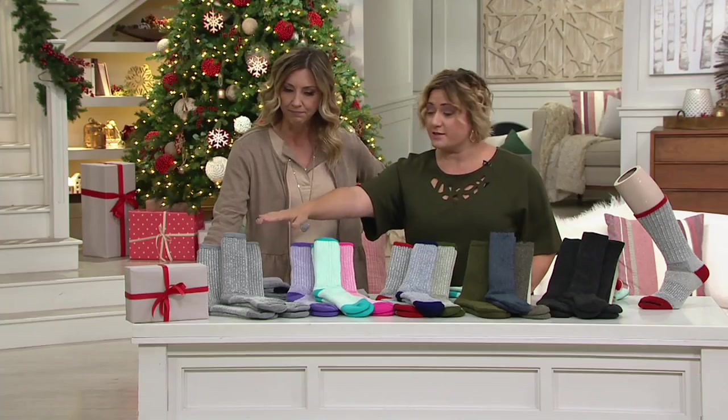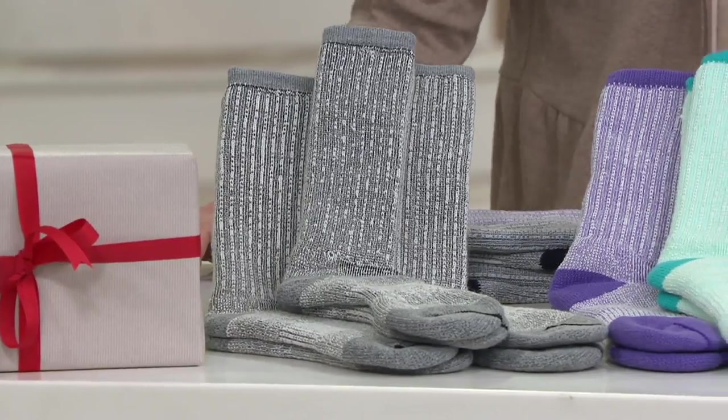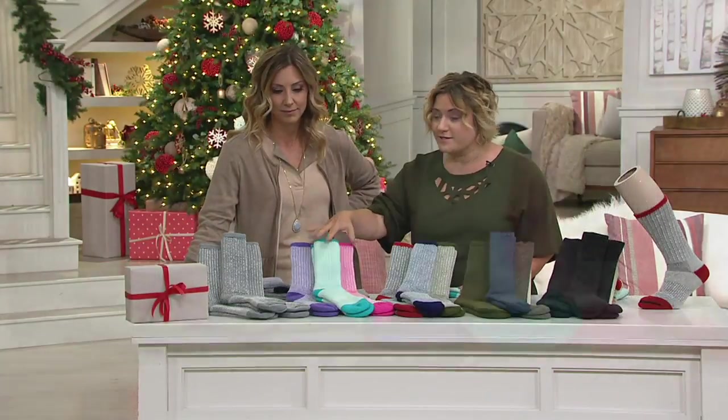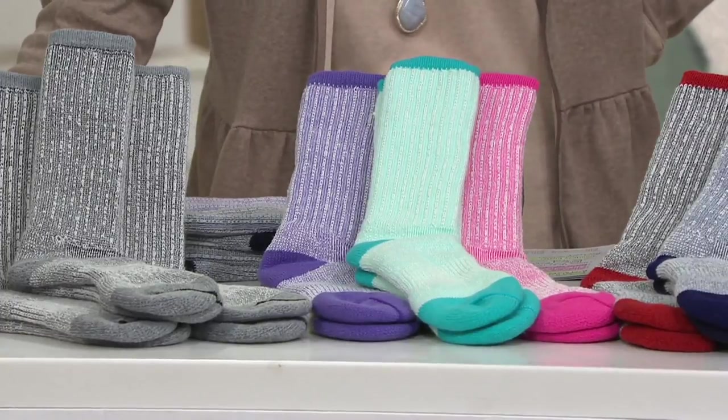This is the original set that Catawba brought 15 years ago to QVC. Wow, 15 years already — three sets of gray. As time moved on and you did give us so much love online, letting us know how much you love the Catawba socks, we added colors. So then there's all these wonderful great colors — fun to build our sock wardrobe, so to speak.